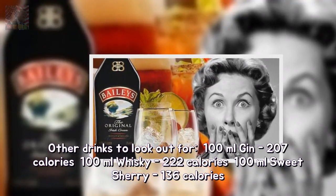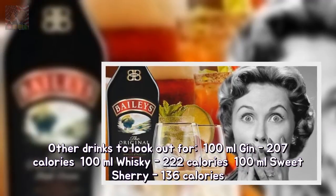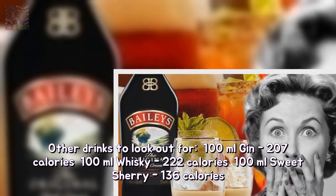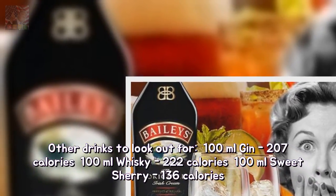Other drinks to look out for: 100ml gin — 207 calories; 100ml whiskey — 222 calories; 100ml sweet sherry — 136 calories.